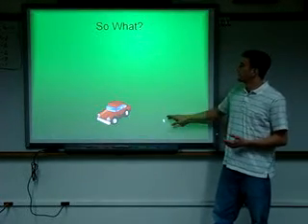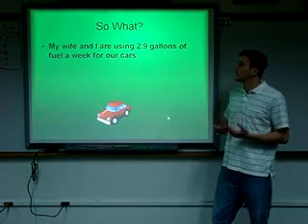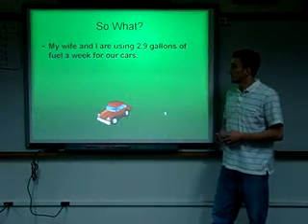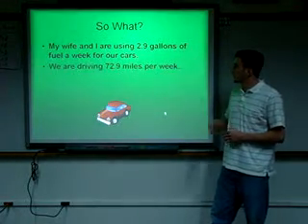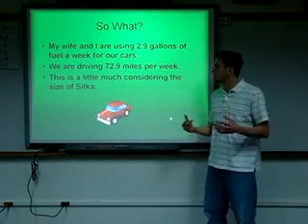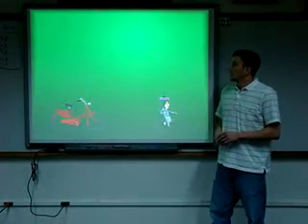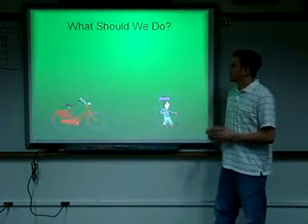So what does this mean? My wife and I are using 2.9 gallons of fuel a week for our cars and driving 72.9 miles per week. This is a little much, I think, considering the size of Sitka. We could definitely improve on that.